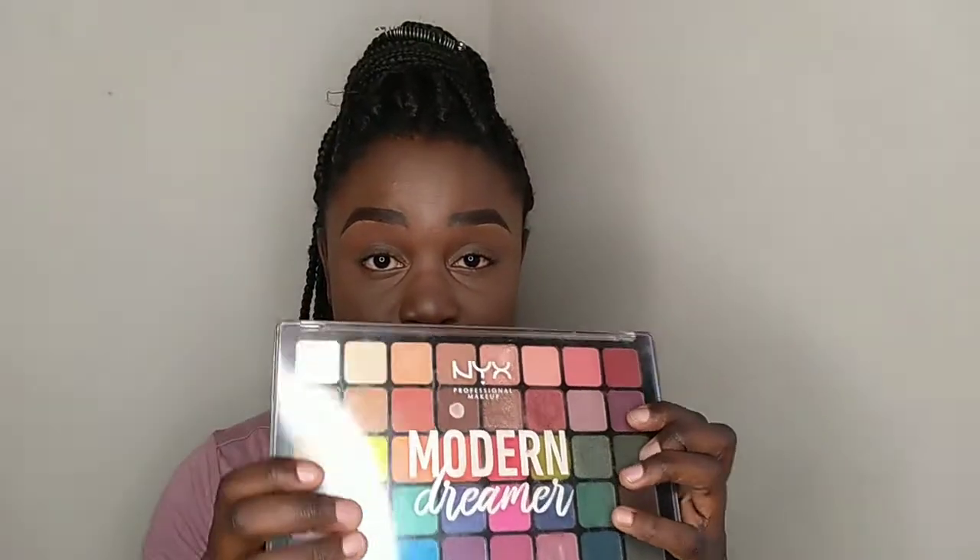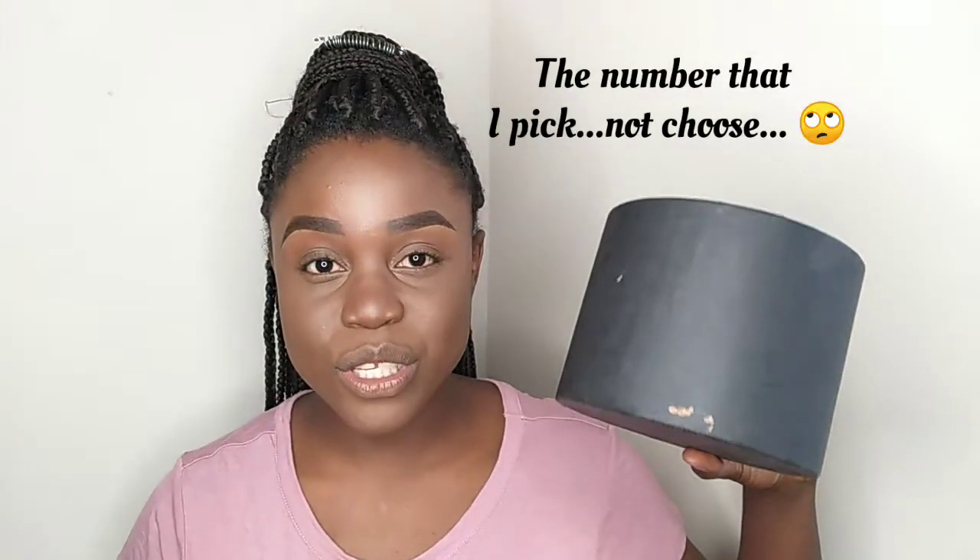So this is the palette I'm going to use. After you choose your palette, you number each eyeshadow. This eyeshadow palette has 40 colors, so I put little pieces of paper, numbered them 1 to 40, and put them in this container. What's going to happen is I'm going to pick out a number, and the number I pick is the eyeshadow color I'm going to be using. Hopefully I'll pick either three or four colors.